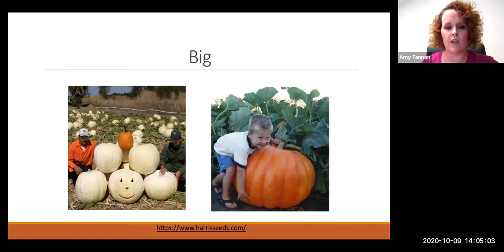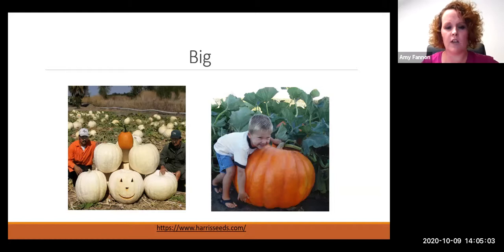The big ones are like the big boys — the ones you see at the state fair. They have white versions too; I really like growing the big whites, they're great for weddings. These are going to weigh at least 50 pounds, might end up being a couple hundred pounds, and they are hard to lift. I actually roll them into a tractor loader if I'm by myself.